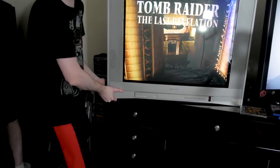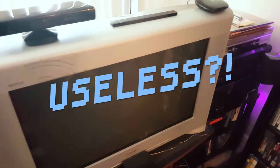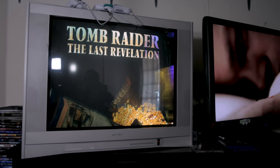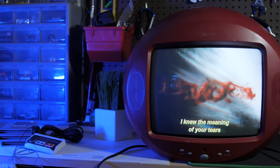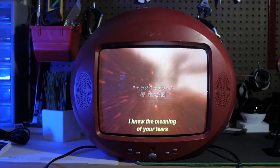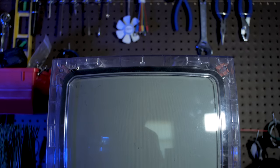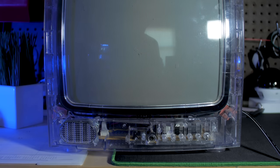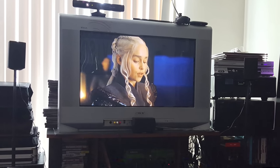CRT TVs are big, bulky, heavy, and don't support modern video connections. But that common perception is only partially true. They do take up more room than flat-screen TVs, but they aren't always huge. CRTs are available in a plethora of sizes, colors, and even shapes. There's a lot more personality to CRTs than the flat black design of just about every modern TV. And not all CRTs have the bubbled-out screen that's so prone to glares — there's a variety of flat-screen models. My HD CRT is flat-screened and it's quite nice in a room full of lights.